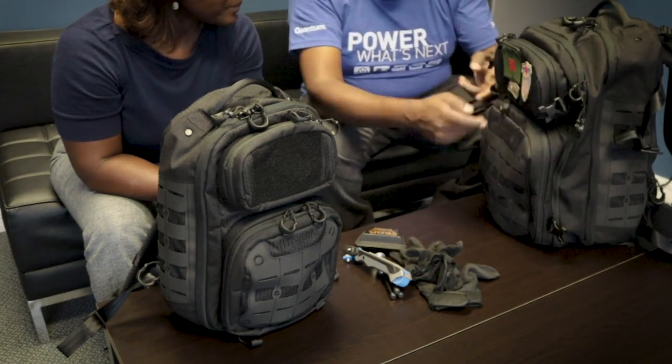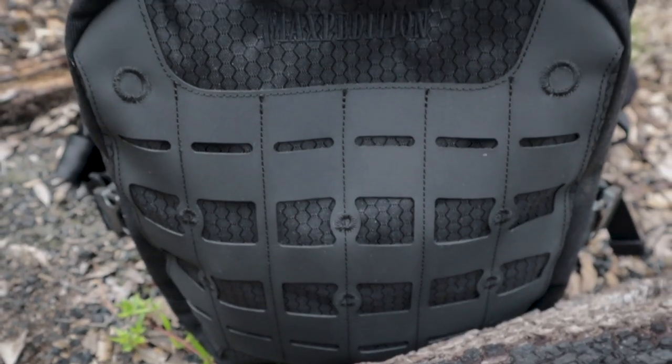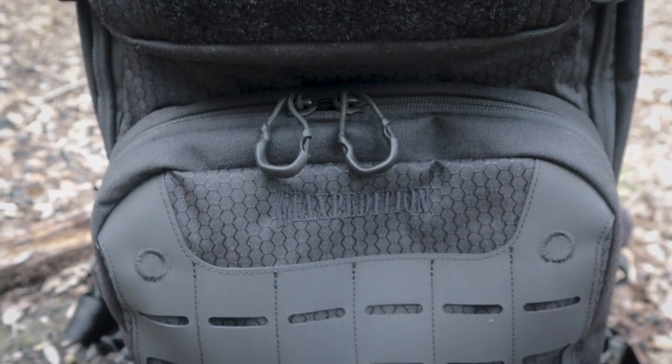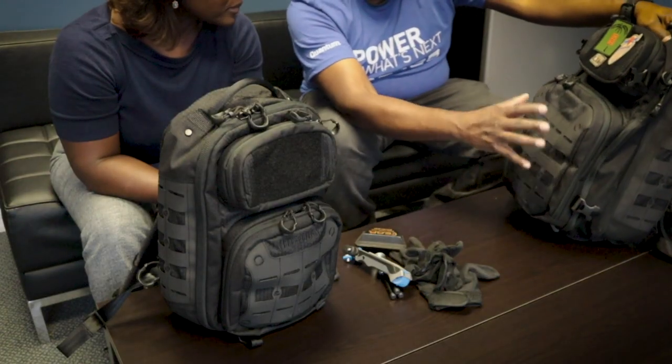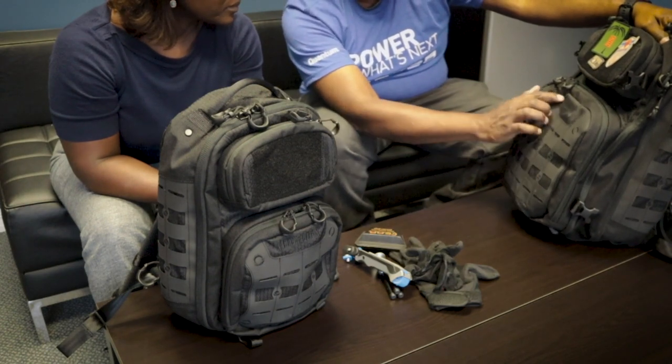You can get a lot of things in this compartment. It's got Maxpedition's Atlas Lattice system — and if you need extra storage on the outside of the bag, you can thread things through that for additional attachment points.